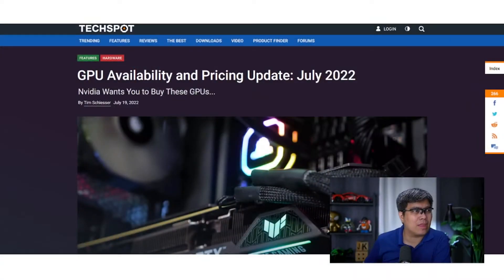Hi, my name is John and this is Business Update. In this week's episode we'll be talking about the GPU update for the month of July. Technically it's already August, but the data we're looking at was collected for the month of July.